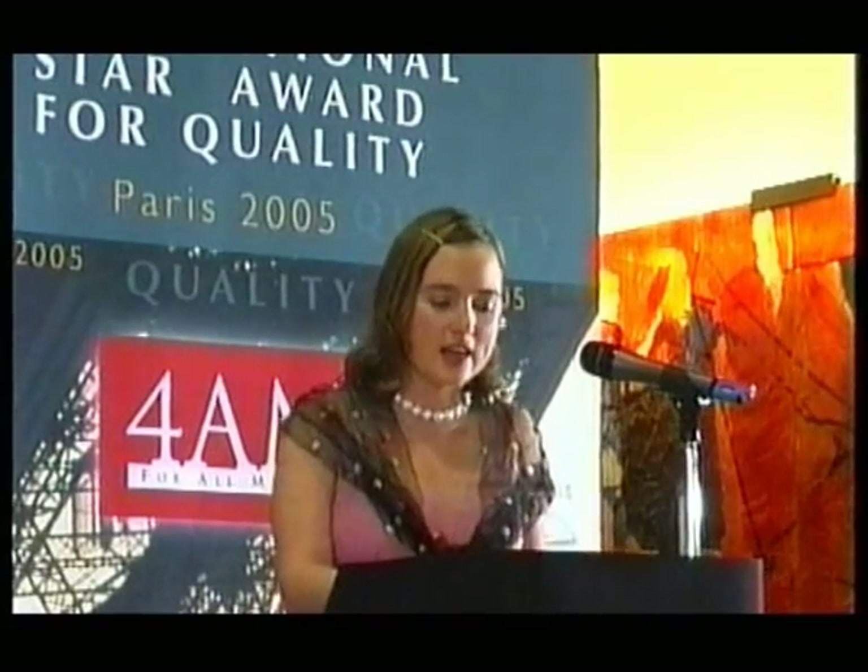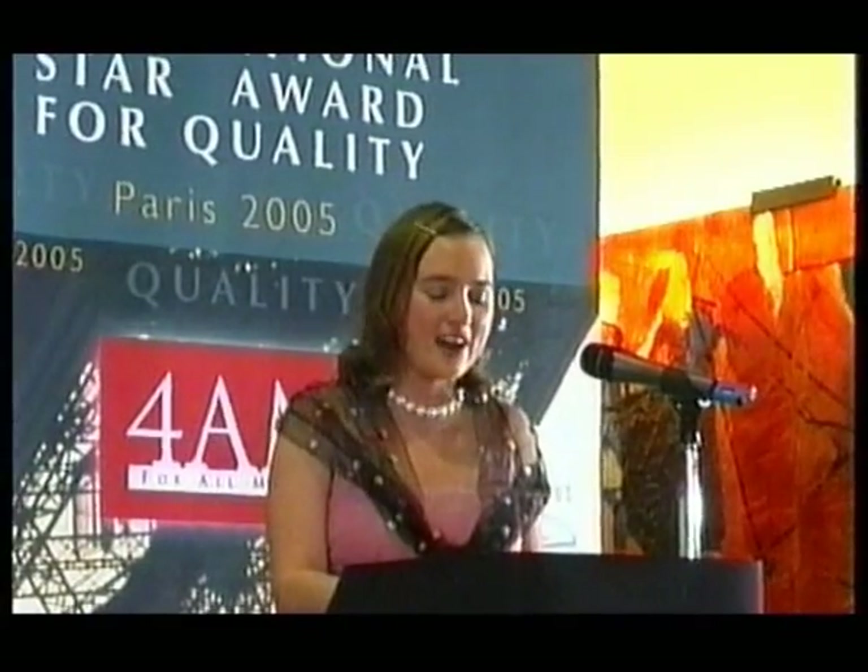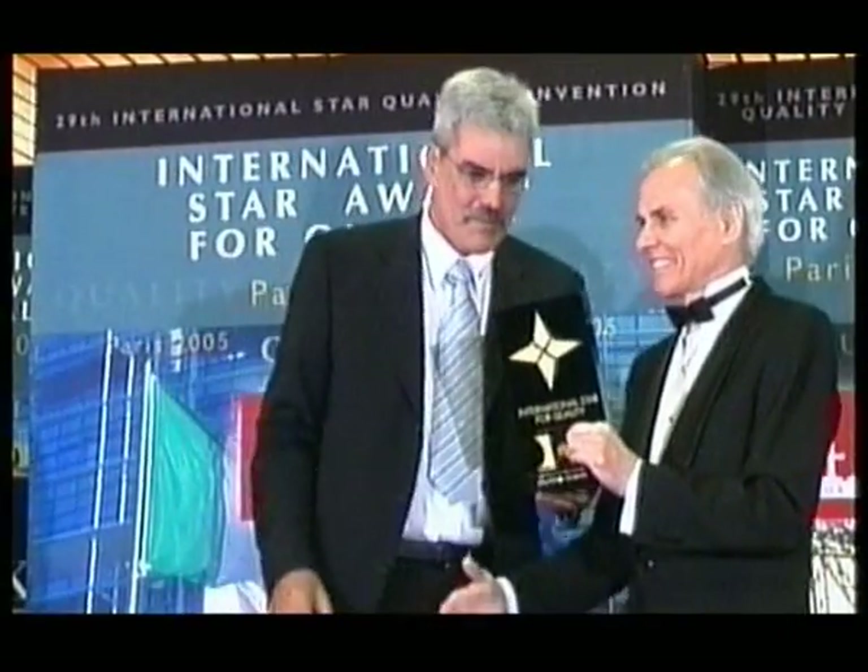Denmark, representative of the companies from Serbia and Montenegro, is invited on stage to receive the International Quality Star Award in the Gold category.